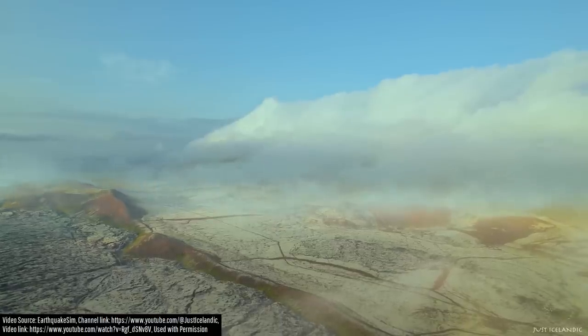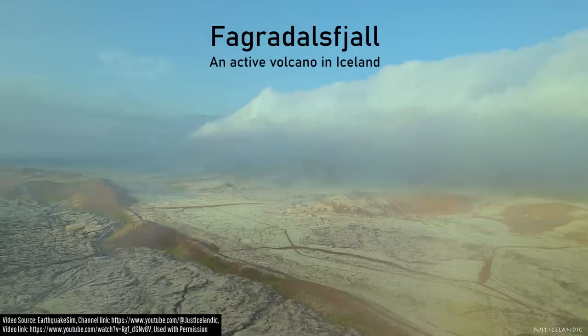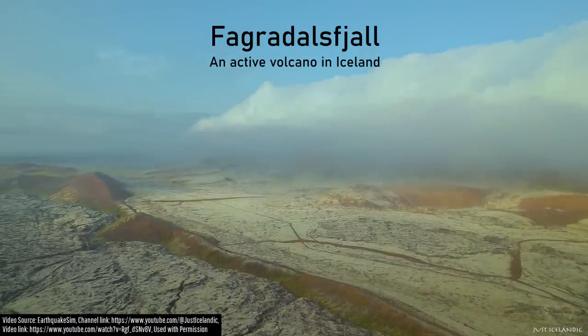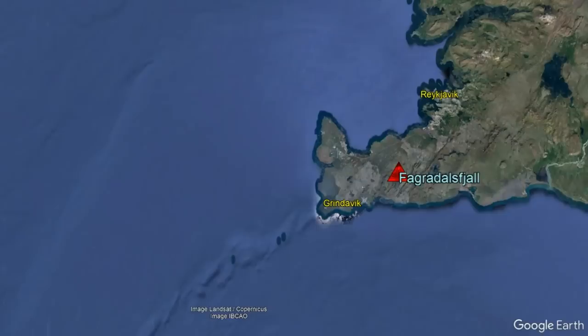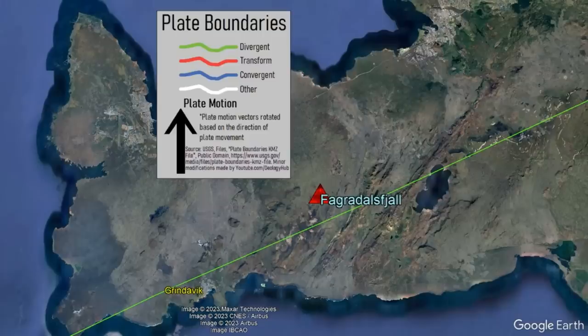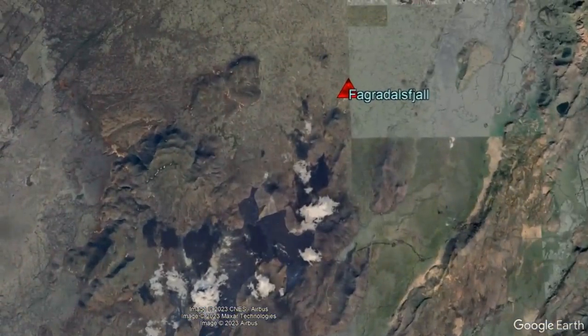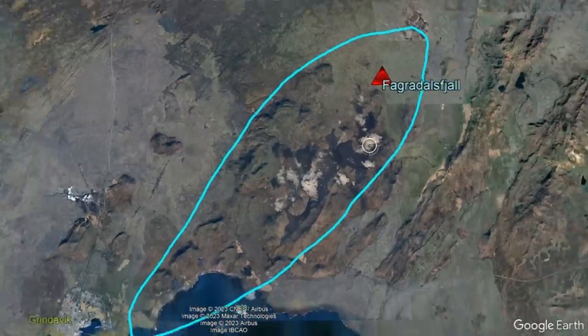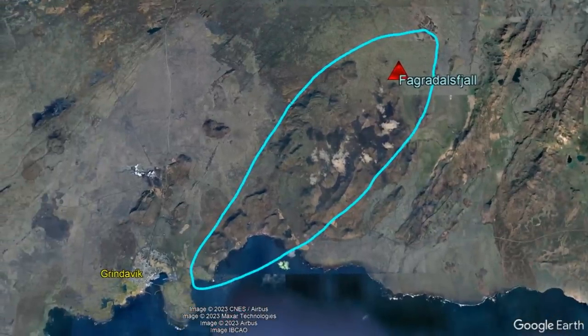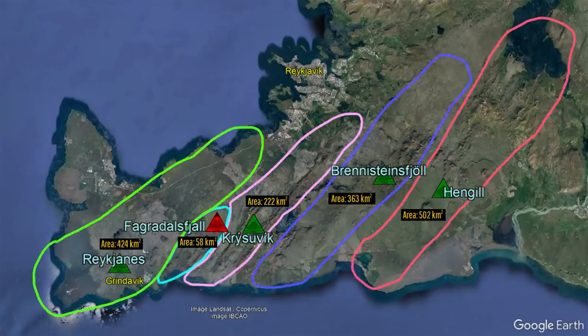Like the other volcanoes on Iceland's Reykjanes Peninsula, Fagradalsvik can be described as a fissure complex where no vents erupt more than once, and eruptions occur along chains of activity which parallel regional stresses. The somewhat unusual nature of the peninsula — since it represents an above-sea-level portion of the mid-ocean ridge, a divergent plate boundary, combined with residual material from a fairly close mantle hotspot — is the cause of this. The Fagradalsvik volcano, which was only recently realized to be a unique volcanic system, covers an area of approximately 58 square kilometers or 22.4 square miles, and here is how it compares to other active volcanic complexes on the peninsula, which are also chains of fissures and spatter cones.